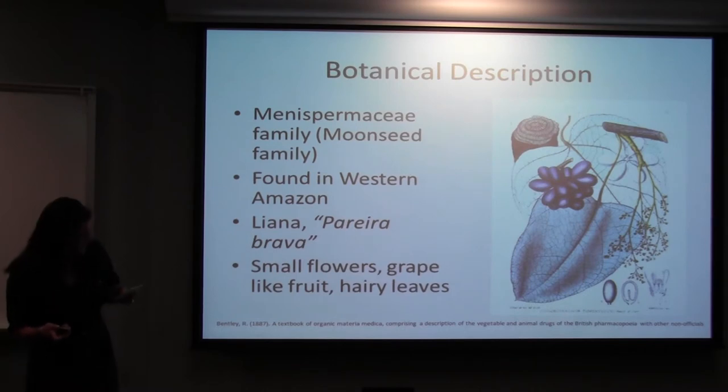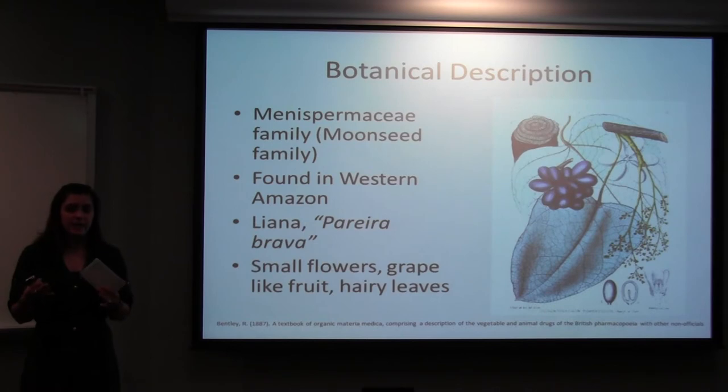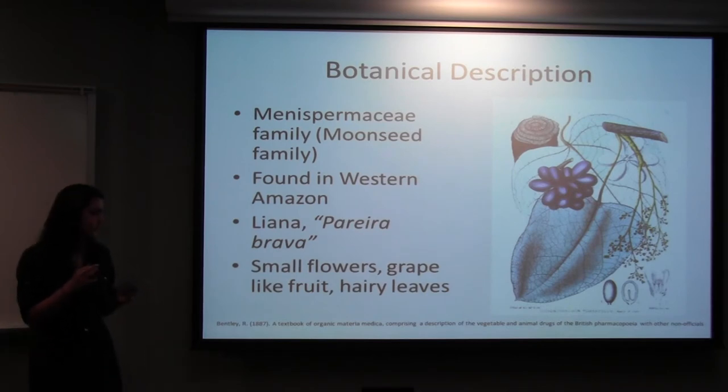Like other plants of the Menispermaceae family, it has really big, heart-shaped leaves. On the bottom of these leaves, there's a dense white hair coating. It also has small flowers, and the fruits are a purplish-black color — they look a lot like grapes.